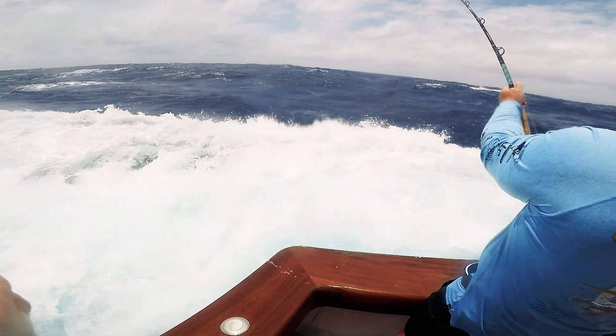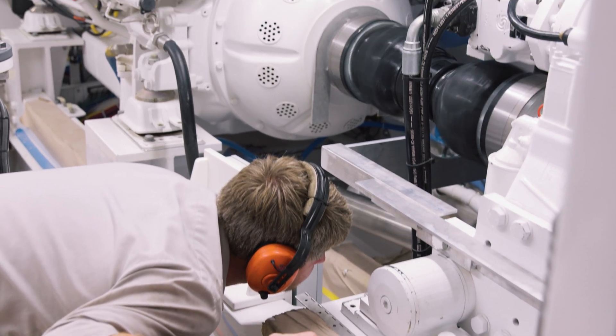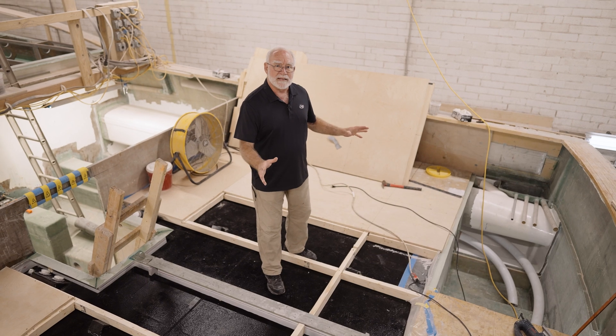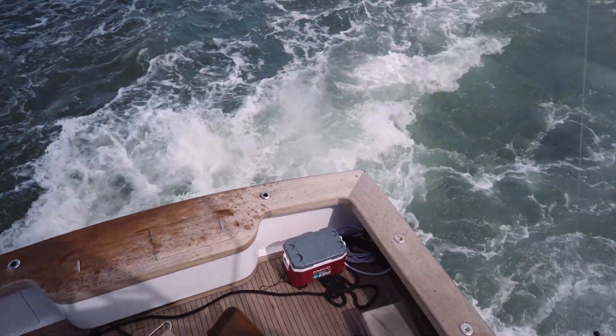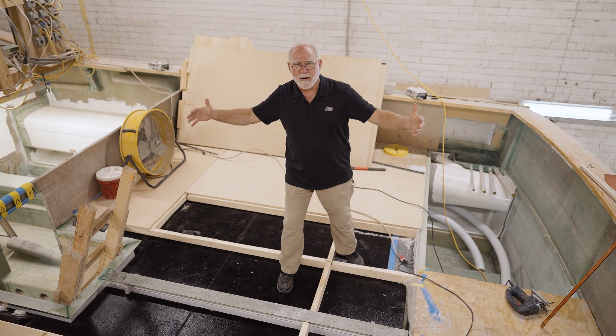The cockpit is where everything happens — all the action, all the fun, and also a lot of noise. There are a lot of sources of noise: the giant engines, the spray, the wind blowing by. Water translates sound very efficiently, and the sound translates up through the lazarette bulkhead and any other solid structure. Essentially, the cockpit becomes a giant speaker.